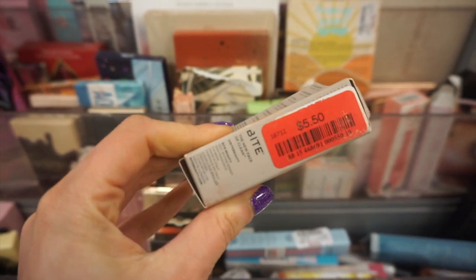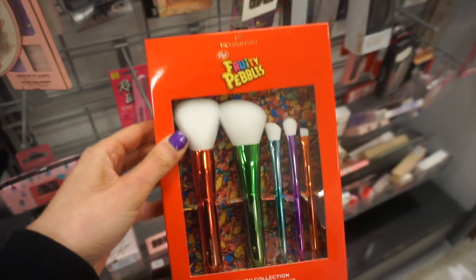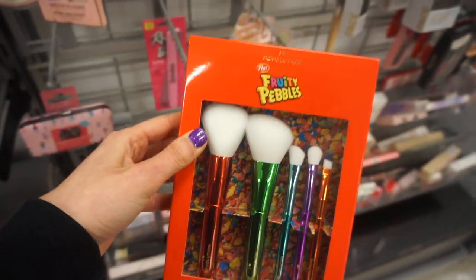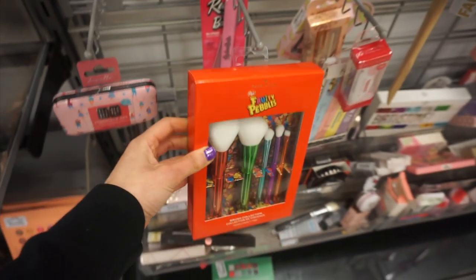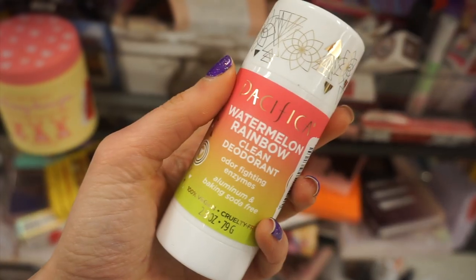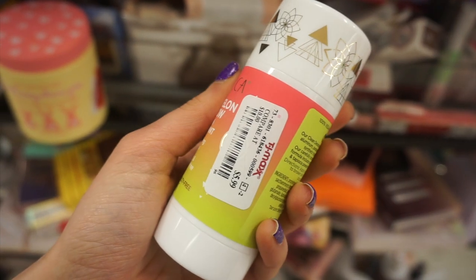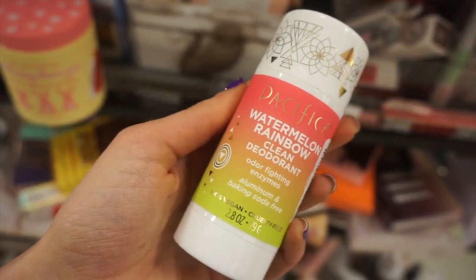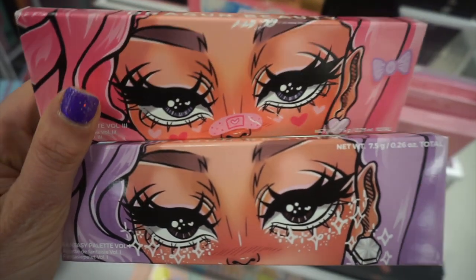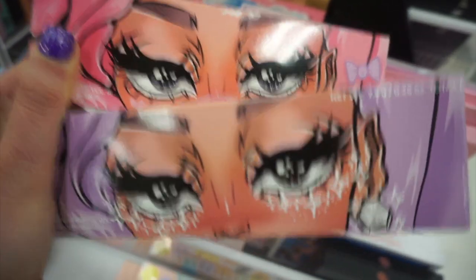TJ Maxx really did not have much. I found a Bite Beauty mini Upswing and the Fruity Pebbles brush set from Makeup Revolution. My Marshall's stores always have way more than my TJ Maxx stores. I love this Pacifica deodorant. I also found these Dragon Beauty eyeshadow palettes at Marshall's for only $6.99.